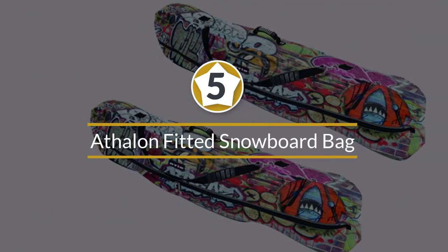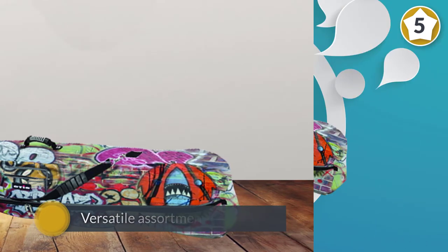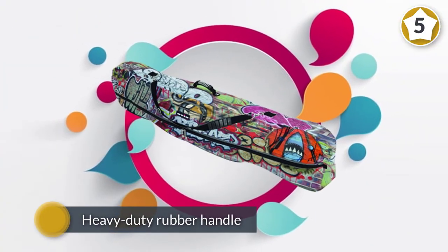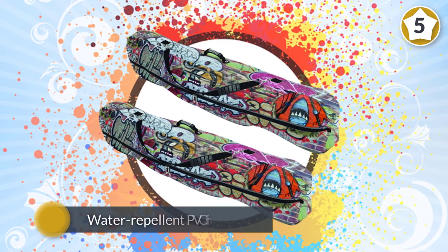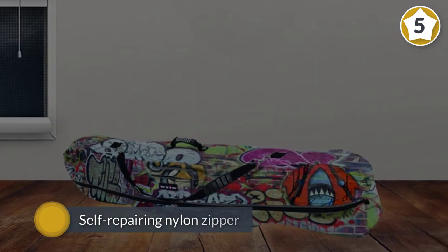Number five: Athalon Fitted snowboard bag. Next in line is a bag that you get to control its cost as well. The Athalon Fitted bag offers a versatile assortment of designs to suit every budget. It fits one board at 170 centimeters maximum length with a heavy duty rubber handle for a sturdy carrying grip. The polyester is 600 denier with water repellent PVC lining. It has a few outer and inner compartments for extra tools. Add in the self-repairing nylon zipper with Athalon signature locking poles and we've got ourselves a strong contender.